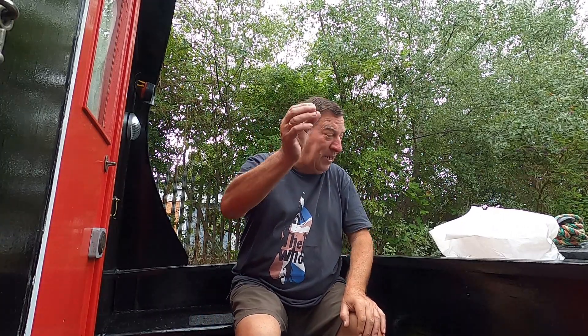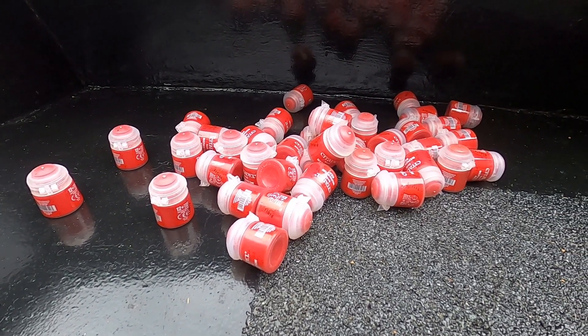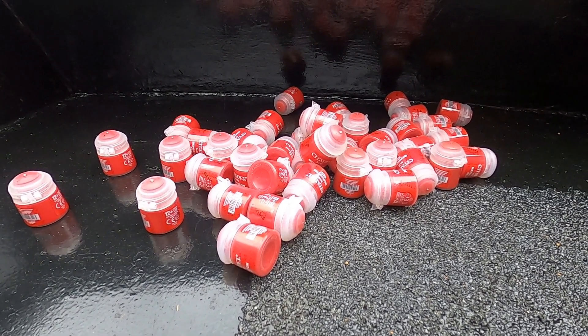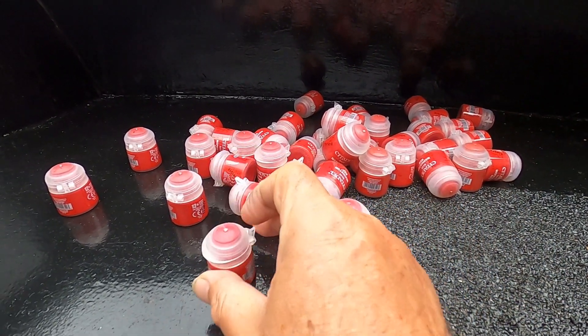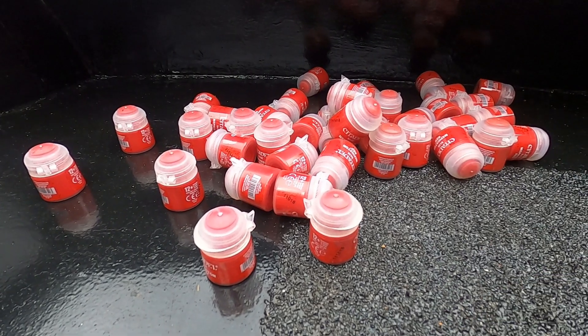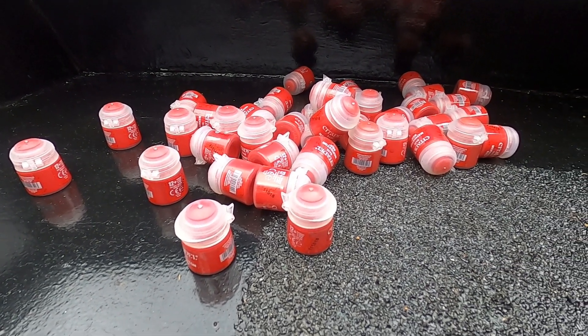Now not only did he get me one little bottle, not two, but 40 of them! Yes, so I've got red paint to do all this with. They're little pots but that's not a problem — look at the lots I've got there. As I said, rain has stopped play today.